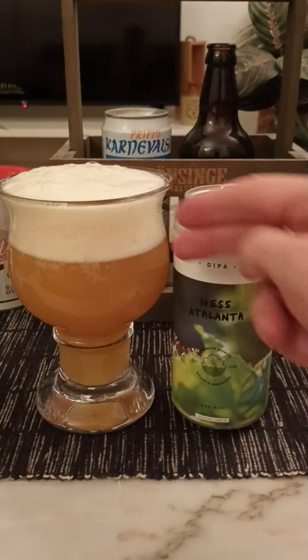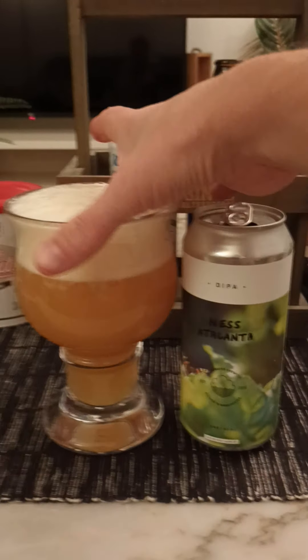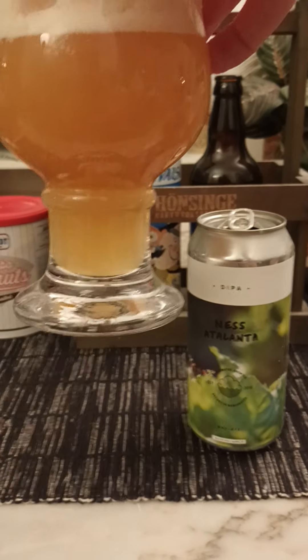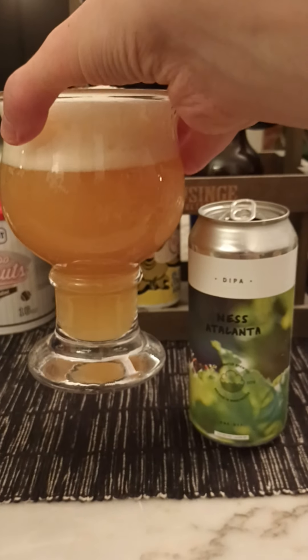Two fingers worth of off-white head, small bubbles on top — nice foam, nice head on it. Oh yeah, look at that — that's juice, that's hop juice in a glass. Lovely looking presentation. Onto the nose.